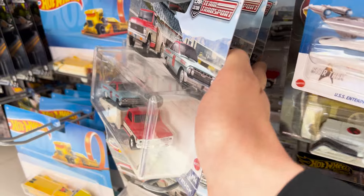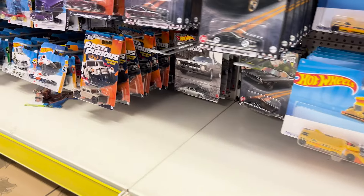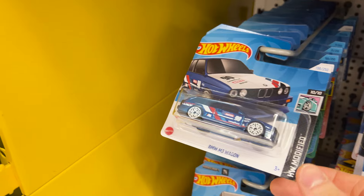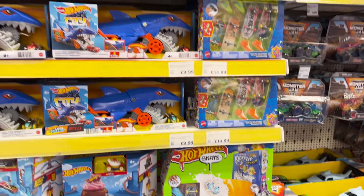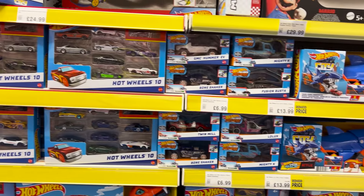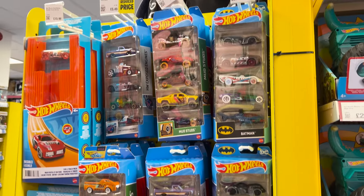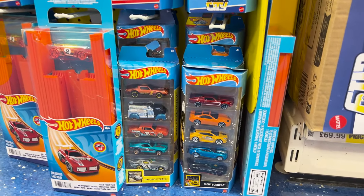I'm actually here to have a proper look through all of the mainline basic cars today and hopefully get lucky too. Thank you very much to the Smiths Toys employee that tidied up yesterday and left this BMW M3 wagon out like this for me. And although it's very sad to see, let me just quickly show you all of the Porsche collector's display sets that are now shelf warmers here at Smiths Toys. And lastly, here are a few five packs that are in stock right now in store.